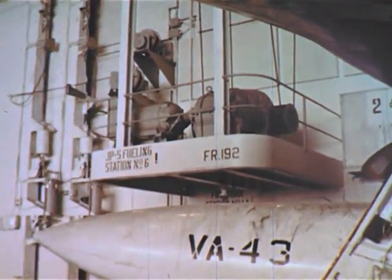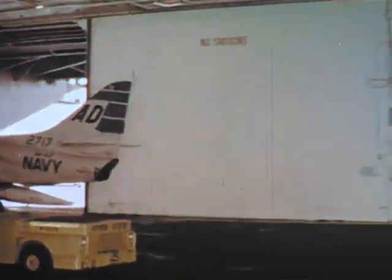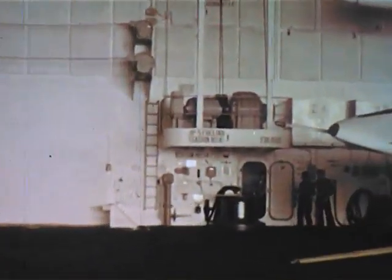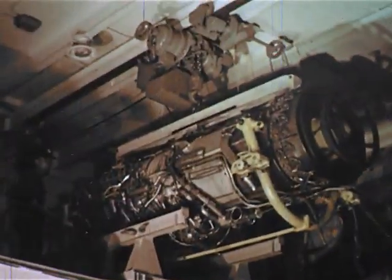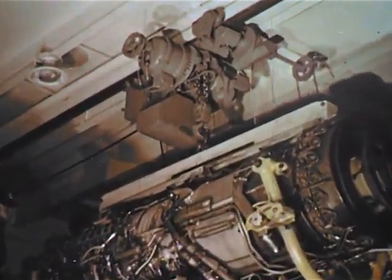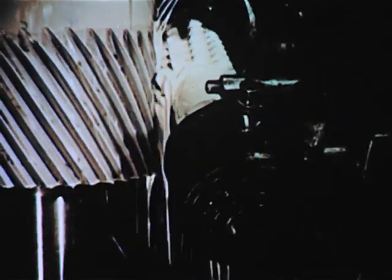Yes, whatever the folks back on land have, the Big E has too, including machines — machines of many different shapes, many different sizes, for many and varied purposes. And here on the Enterprise, many machines float in their own sea, a sea of lubricating oil as important to the machine as the ocean is to the ship. Without lubricants, no machine can run. Lubricating oil means life to the Big E, even as it does to the countless machines Americans depend on ashore.